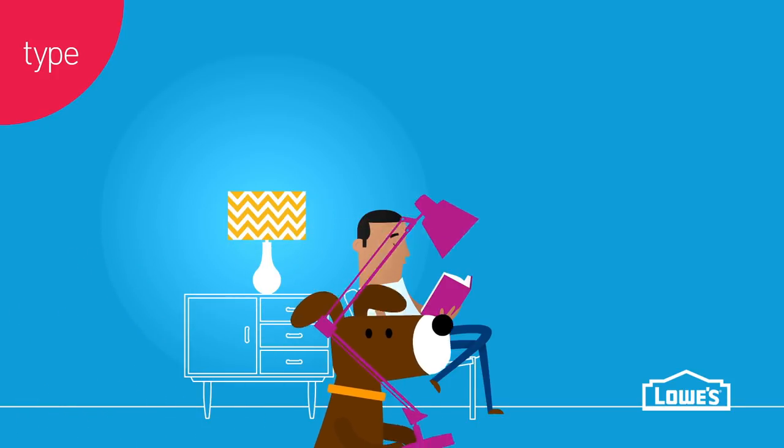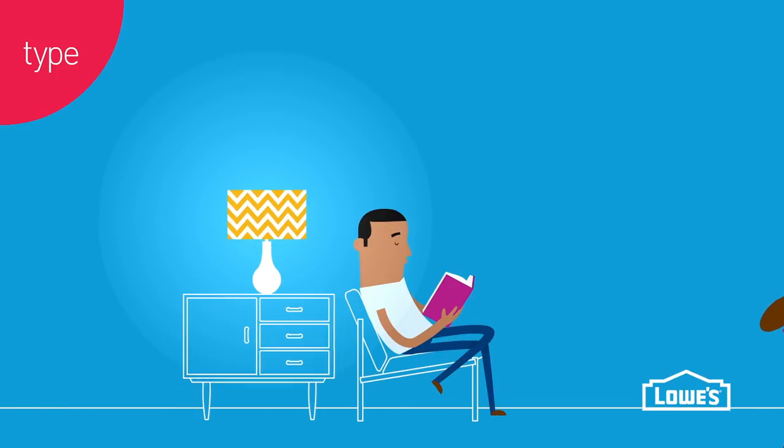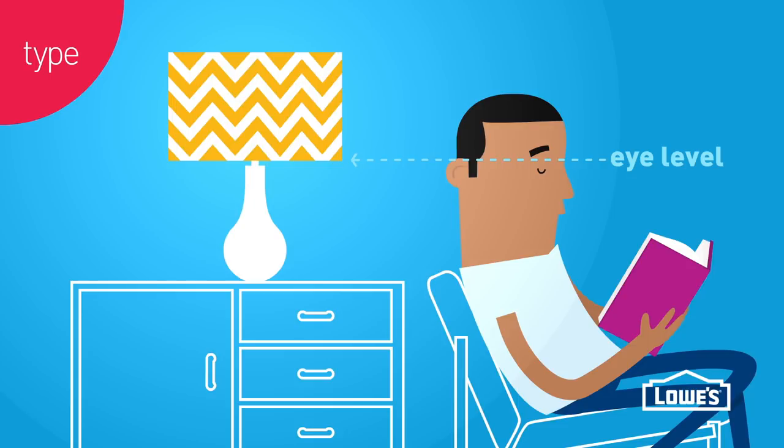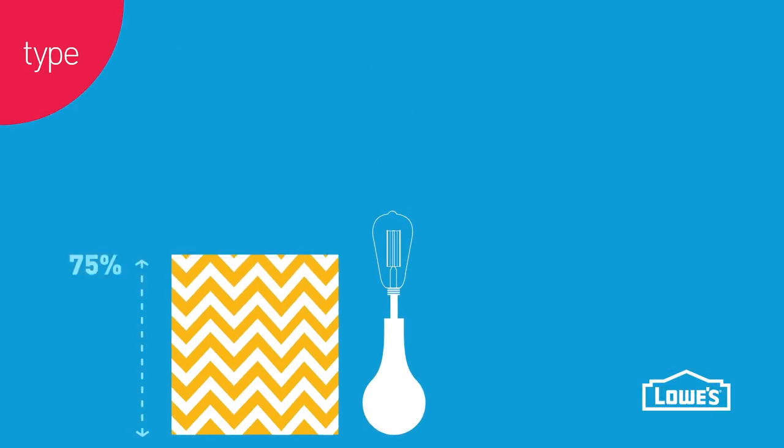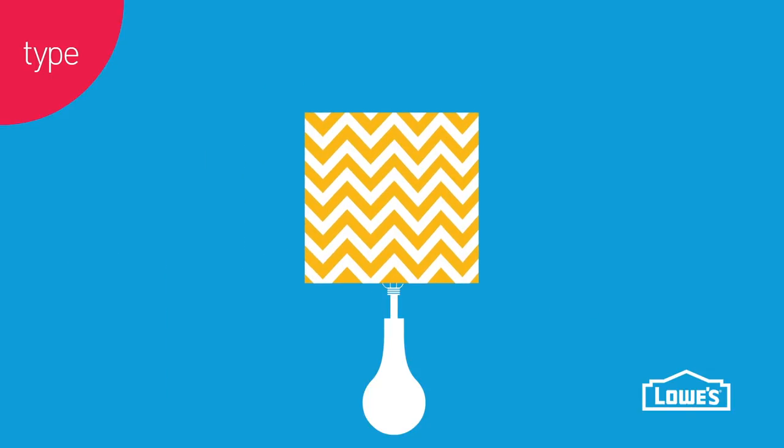For focused activities like reading or surfing a tablet, make sure the bottom of the shade is at eye level when you're seated. You also want the shade to be one half to three quarters the height of the base. And the bulb and socket shouldn't be visible.